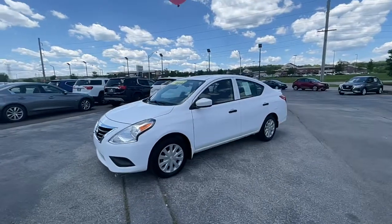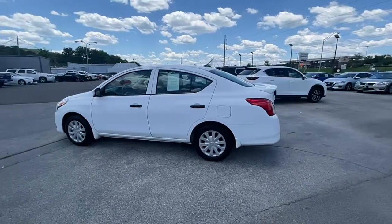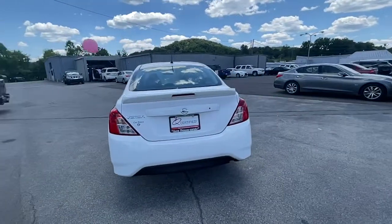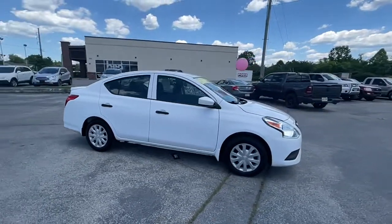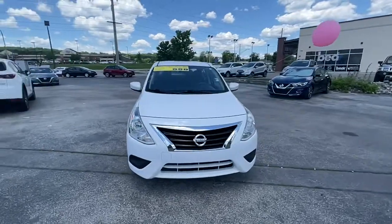Hop into the 2018 Nissan Versa. This vehicle is an outstanding buy with fewer than 15,000 miles on the odometer. Here's a tech-savvy Nissan Versa — the sleek four-door sedan that leverages a suite of standard driver assist features and touchscreen infotainment to keep you safe and connected. All you need to do is relax and enjoy the ride.